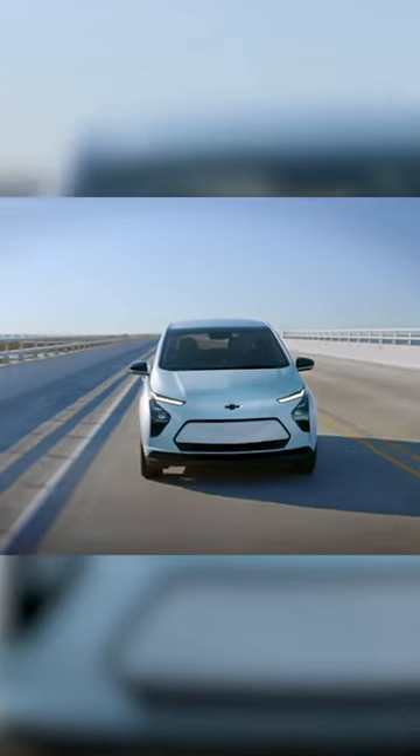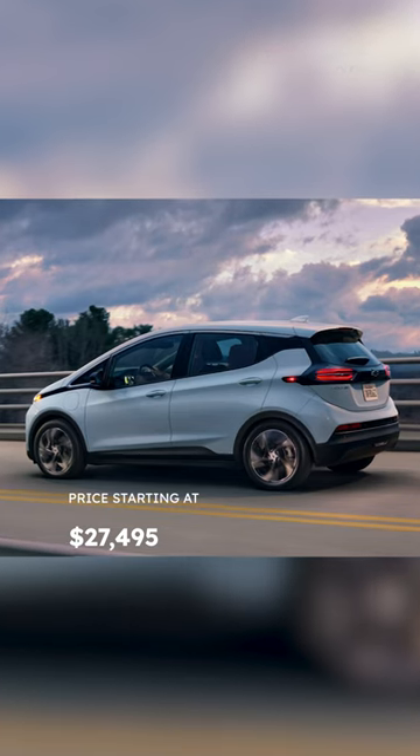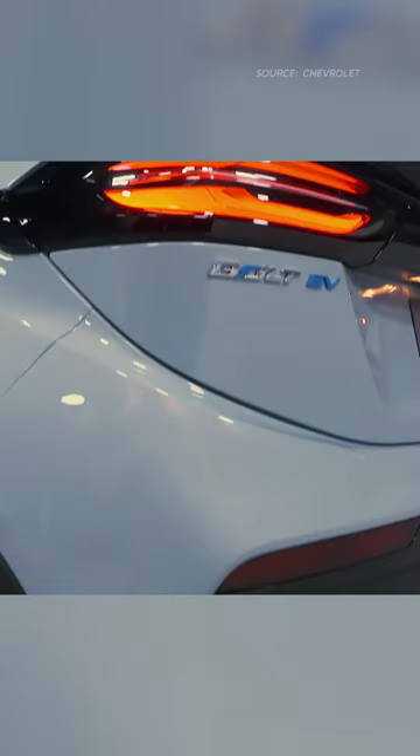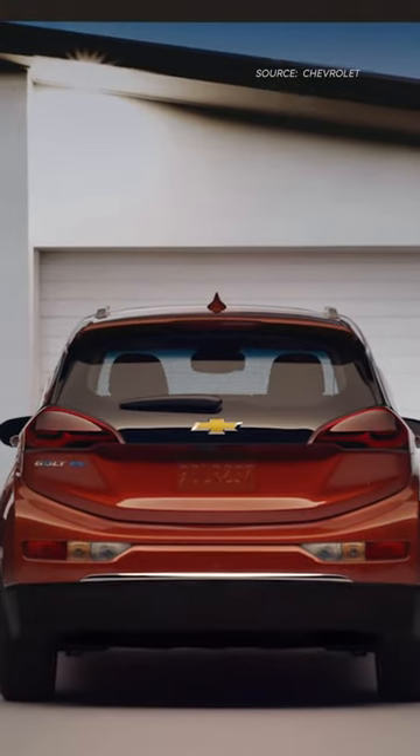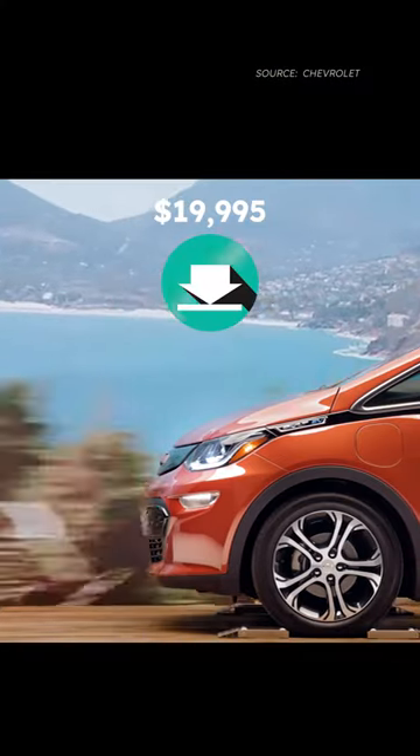The 2023 Chevrolet Bolt EV begins at $27,495, making it one of the most affordable electric cars on the market. Additionally, eligible buyers could receive up to a $7,500 federal tax credit, potentially reducing the cost to $19,995.